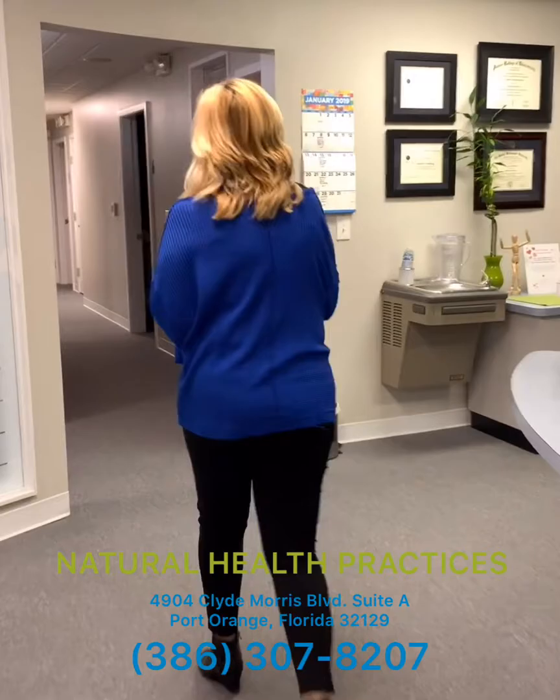Hi, I'm Jen Krupa. I'm the esthetician here at Natural Health Practices and I would like to show you my room. Come on back.